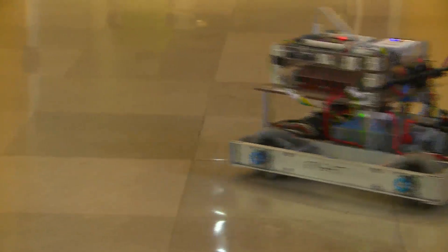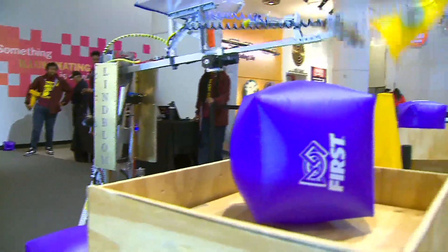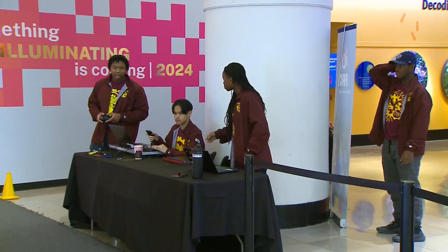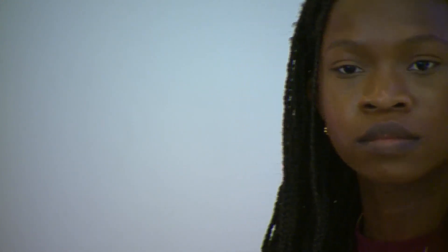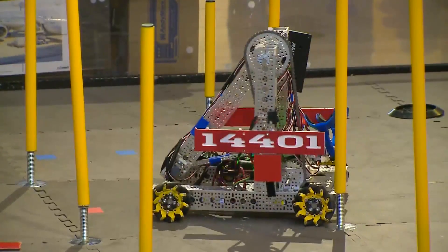My favorite aspect of it is kind of designing intricate parts of the robot, like designing the mechanisms. Halima Adegbite is part of the team at Lynn Bloom Math and Science Academy that just competed in the World Robotics Championships. She's headed to the University of Michigan to study mechanical engineering and is focused on showing younger girls the possibilities in STEM fields.